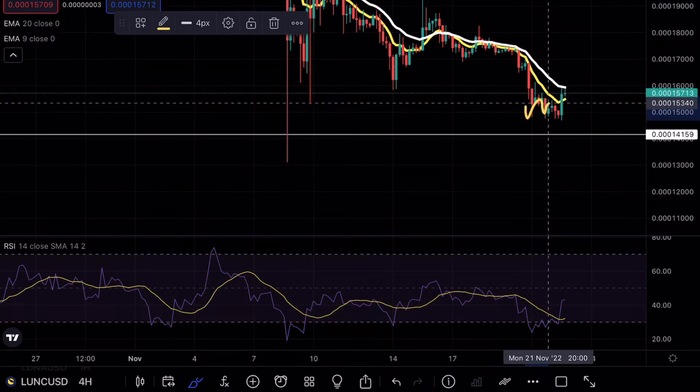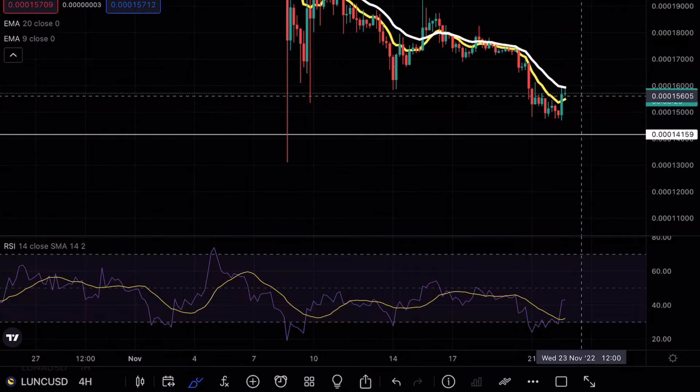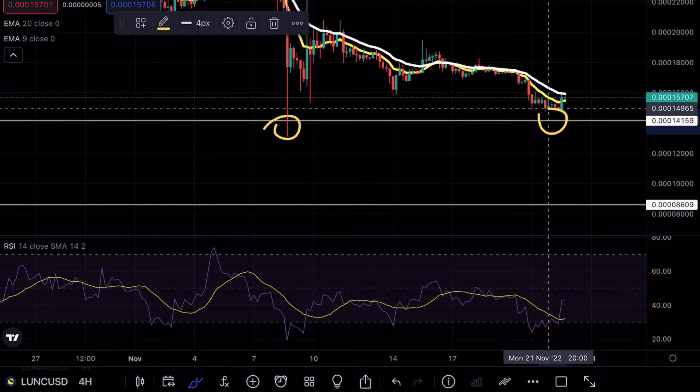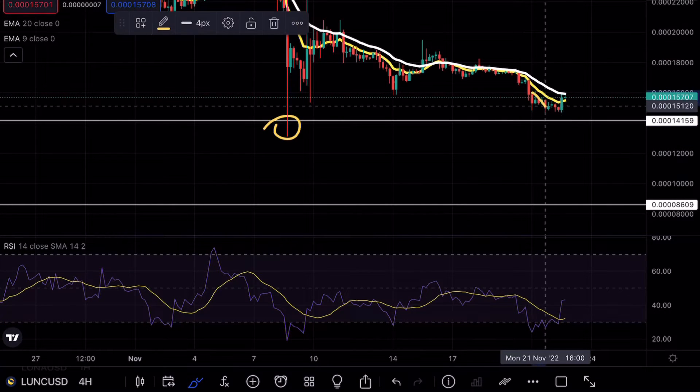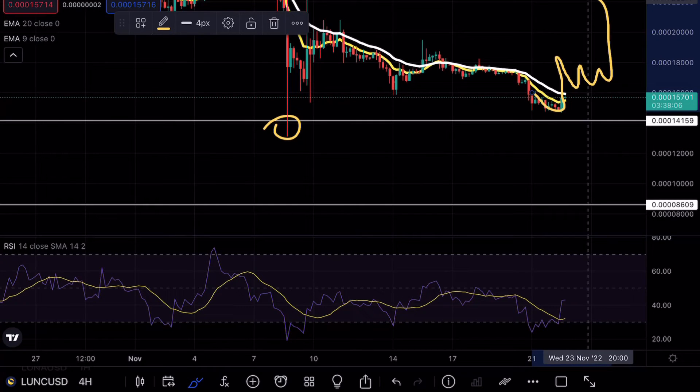You can see that we did find multiple retests of this level, and now a strong bullish engulfing candle is trying to break above these exponential moving averages. In terms of a bullish case scenario, if we were to have a successful double bottom formation, what we're looking for is a strong bullish engulfing candle breaking above these EMAs, finding them as support, and then a continuation.